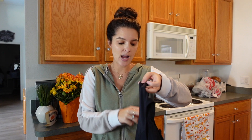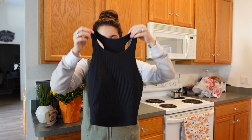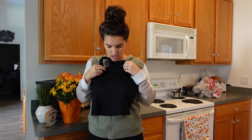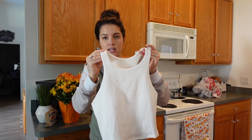I also got some everyday cropped tanks to wear under things like the flannel, so I don't have to wear a bulky t-shirt. These are from the workout section, the All in Motion brand — I got a black one and an off-white cream color. With high-waisted jeans or leggings you'd show just a tiny bit of skin. I got mine in a size large.